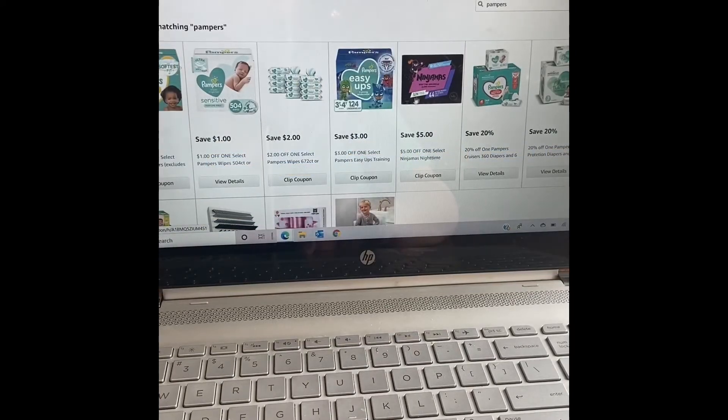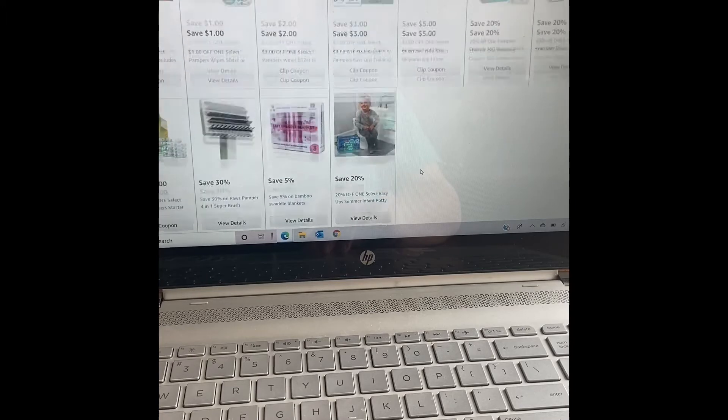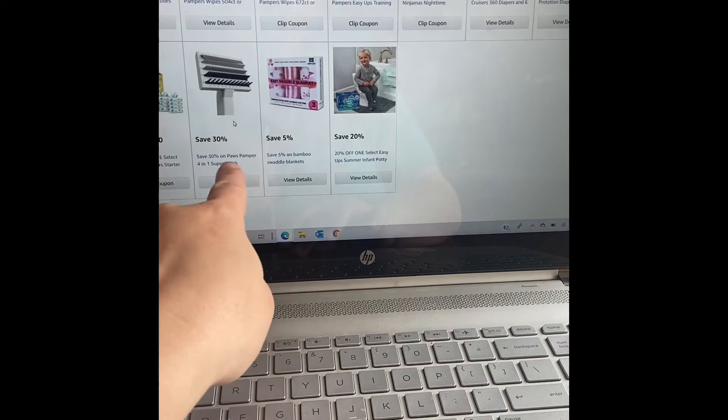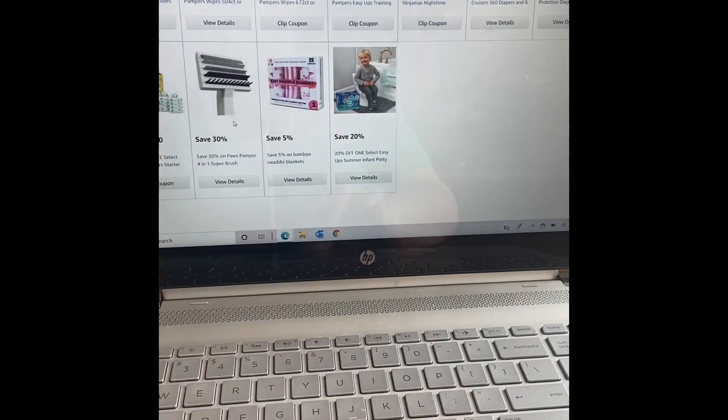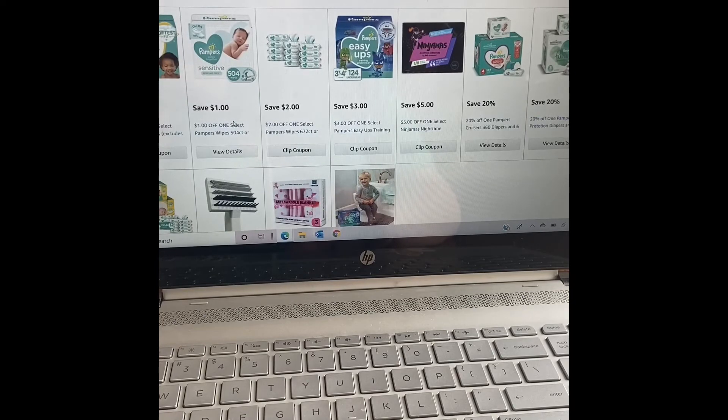I also wanted to show you: if you search the search bar for a specific brand — I just chose Pampers to make it easy — this will pull up all of the Pampers coupons available: for the diapers, for the wipes, for the Easy Ups, and for the Ninjamas. All of those things that the Pampers brand makes will pop up, and maybe some items that have the word 'pamper' in them too, which might not apply, but it does a general search which is nice. If you're looking for something you buy frequently, you can search the item specifically.